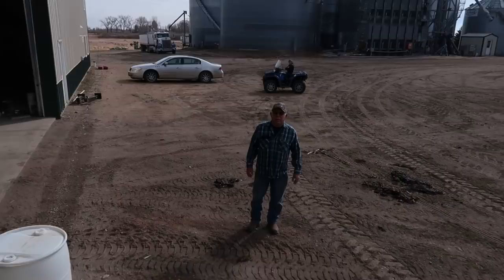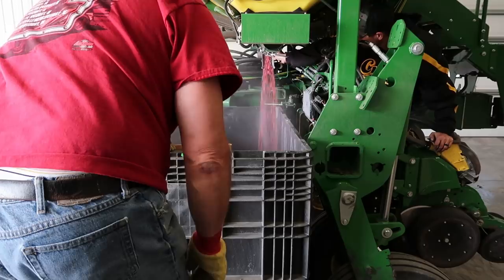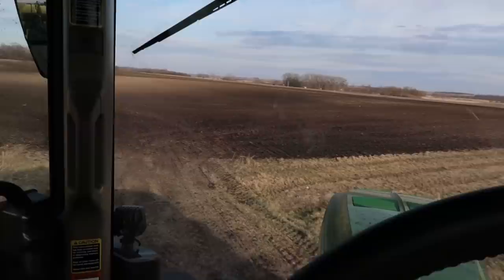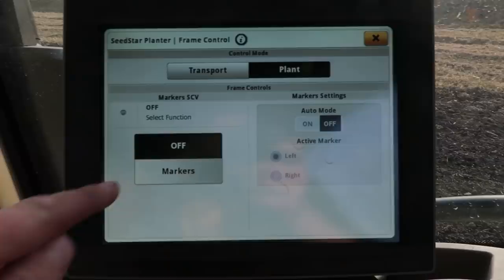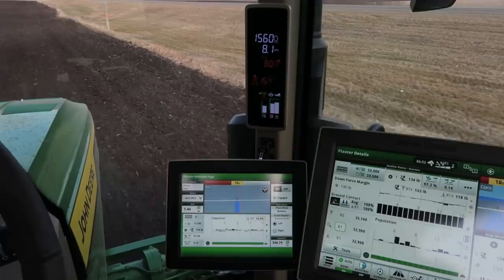We're done with that field, so now we've got to drain the non-GMO corn out and put in the other variety. Planter is unloaded — time to reload. Just got an important phone call from my wife. She chased me down to bring me chicken wings. Thanks, Mrs. M!